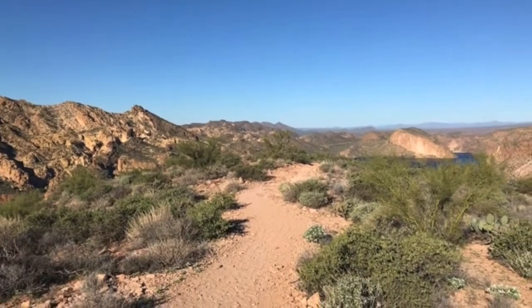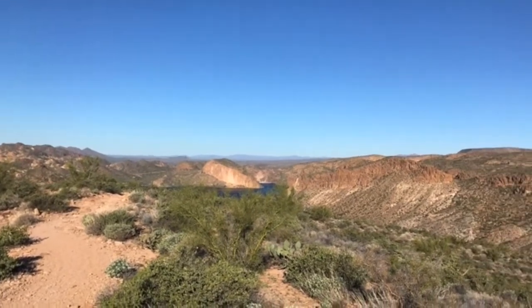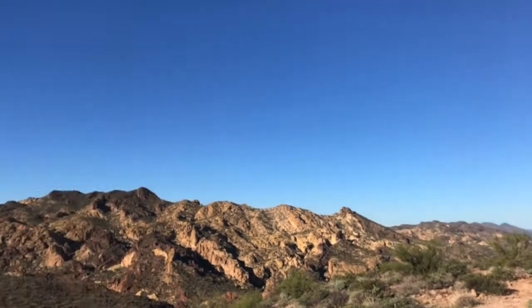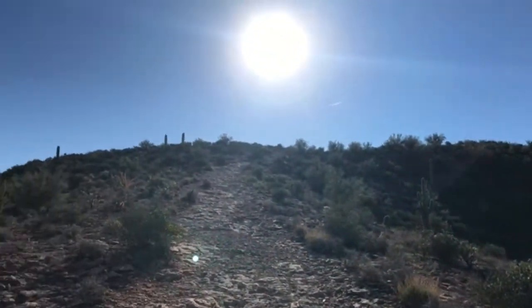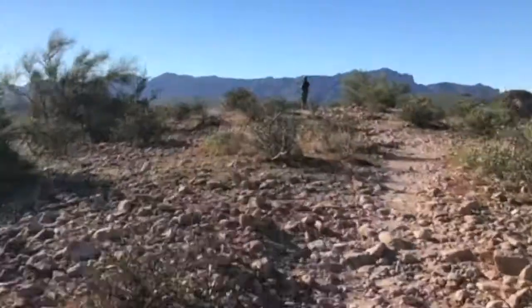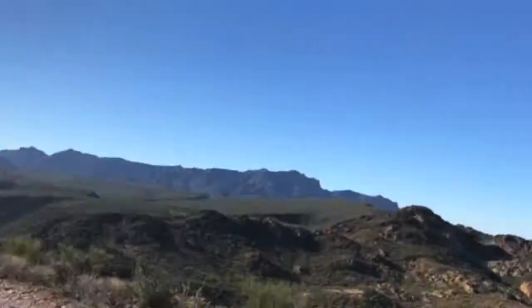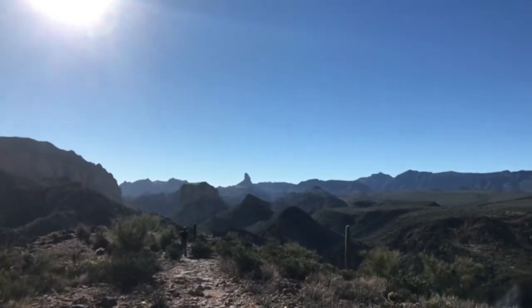Oh man, look how pretty. It's really windy today. You can kind of see the lake back there. We're still climbing up and up and up. There's Weaver's Needle off in the distance.